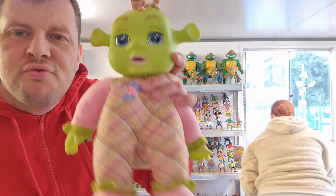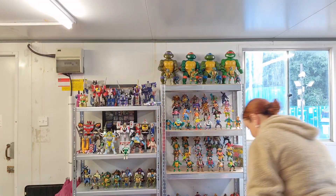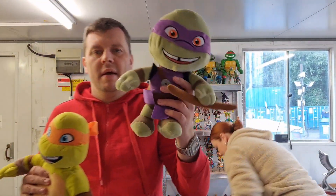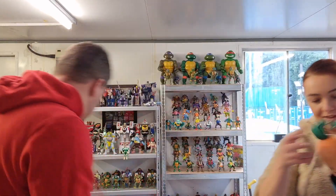For me, some plushies and dolls. We picked up Baby Shrek — I always do well with these, they make good money. And then we've got a couple of Turtles — one, and one slightly bigger, Mikey. We should do nicely; only a couple of pounds into them, should make a nice profit.